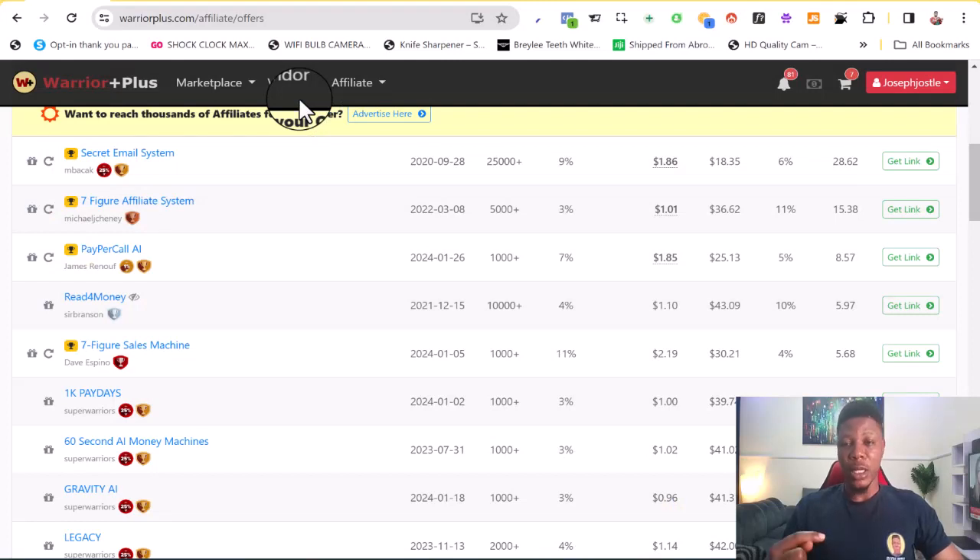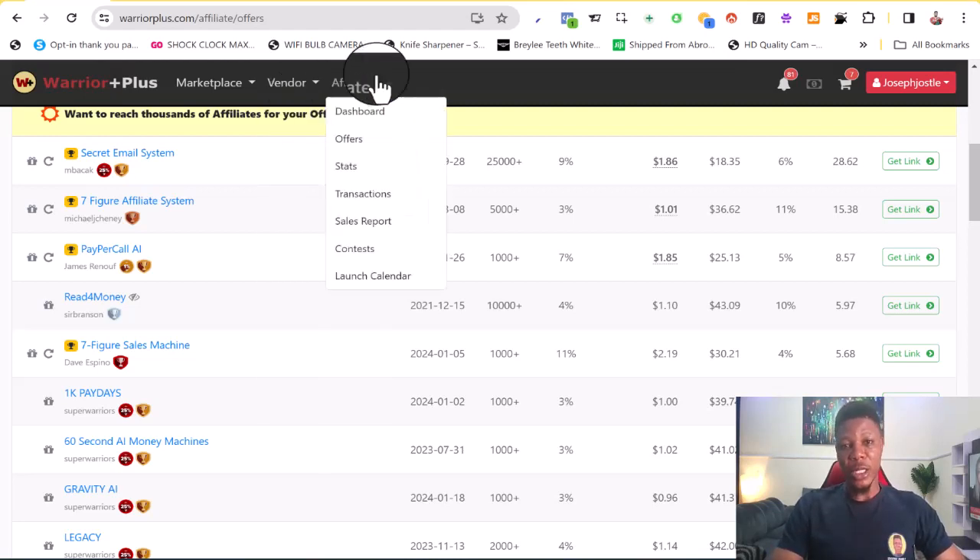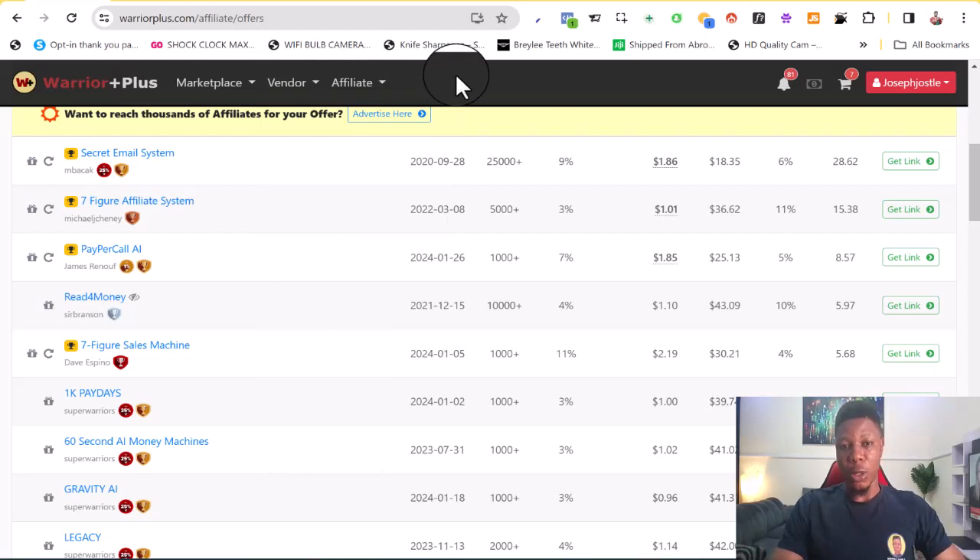If you are new to Warrior Plus, I'll also leave a link to a video that's going to show you how to create your account properly and everything you need to know and understand about Warrior Plus. I'll leave a link to that in the description so you can go ahead to watch it after going through this particular video.